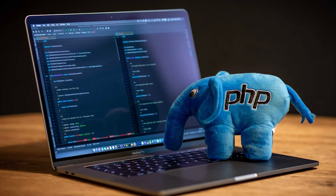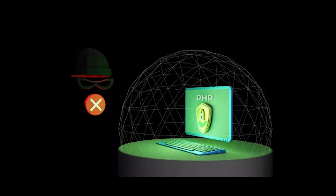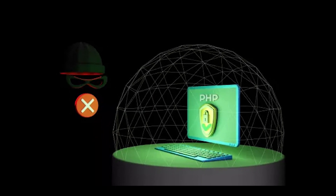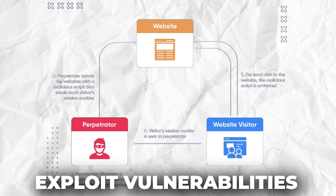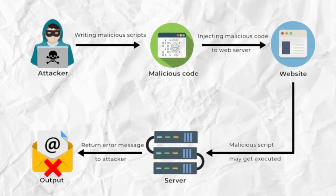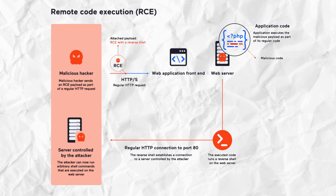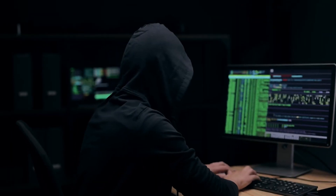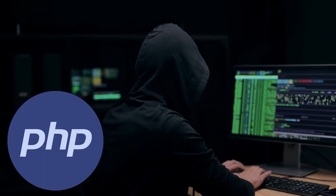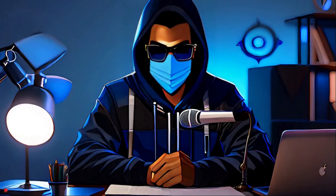Next is PHP, a server-side scripting language used by around 80 percent of websites, including popular platforms like WordPress. Understanding PHP is crucial for web hackers because it allows you to identify and exploit vulnerabilities in web applications. Many remote code execution (RCE) exploits and file inclusion attacks are based on exploiting poorly written PHP code. If web hacking is your focus, PHP should definitely be on your list of languages to master.